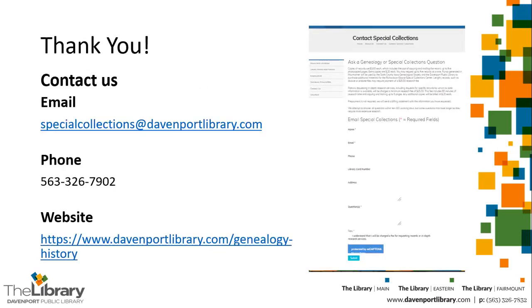Thank you, and here's some information on how to contact us for advice doing your research for your National History Day project. All the staff in the Special Collections Center is willing to help you. We're at Special Collections at davenportlibrary.com. Our phone is 563-326-7902, and our website is davenportlibrary.com — click on the Genealogy and History section. Thank you.